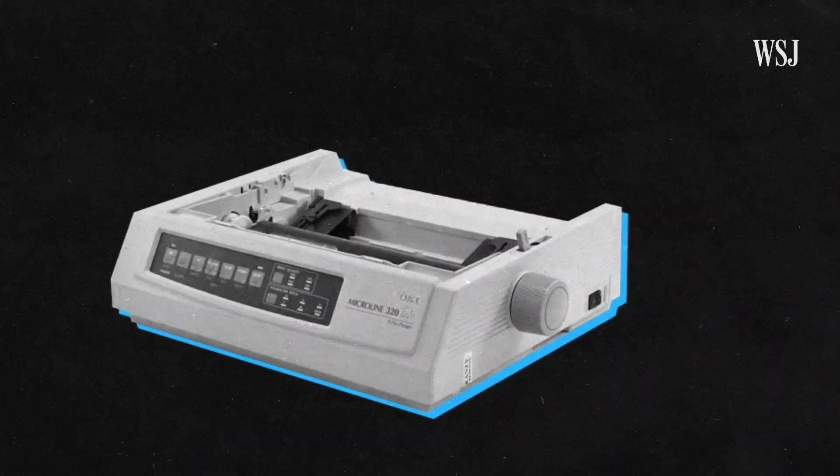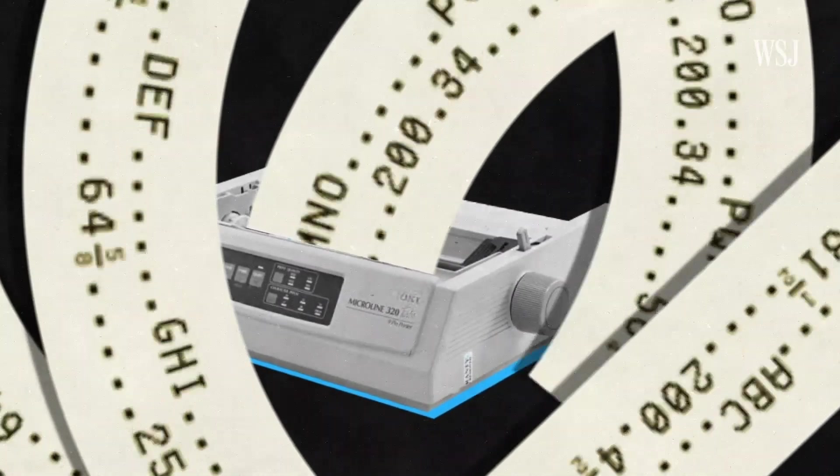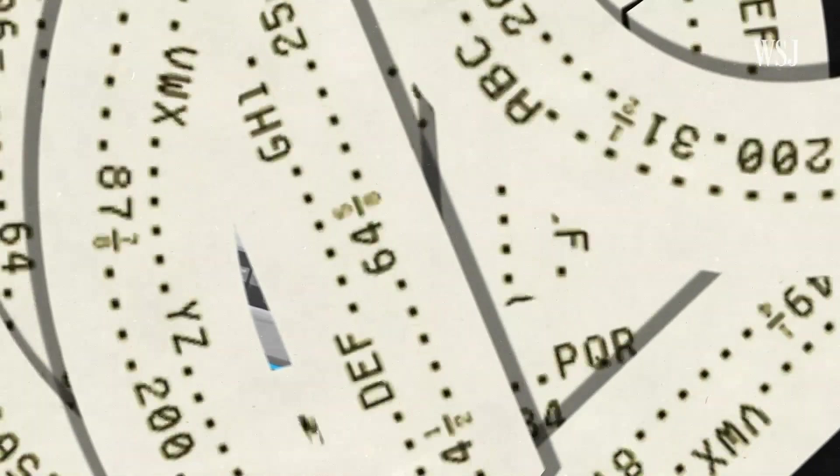And it was a mess. The printers were jamming on the floor of the New York Stock Exchange. They couldn't print the order tickets fast enough. Nobody really knew what their position was. They realized the market could not handle volume.